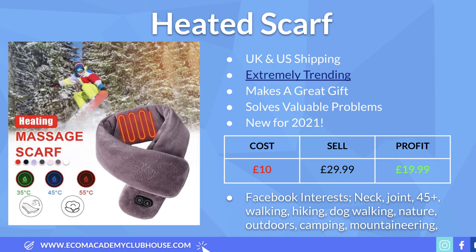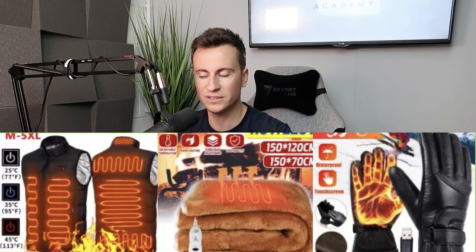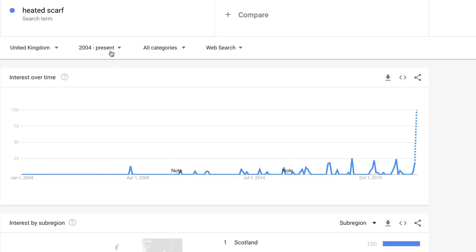Product number one is this heated scarf — probably one of my favorite products on this list. It's very similar to a past proven product: the heated vests I've spoken about before on my YouTube channel. They continue to sell every single winter here in the UK and are proven seven-figure products. I found a store on the Exchange Marketplace that made over a million dollars selling heated vests, and this is the next best thing.